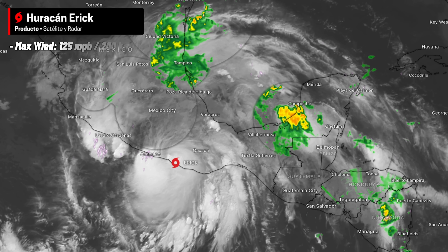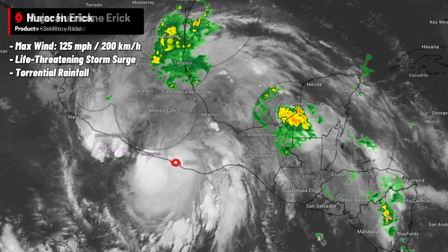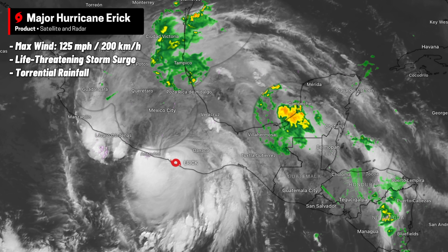Hurricane Eric is bringing destructive sustained winds of 125 miles per hour, life-threatening storm surge, and widespread torrential rainfall not only along the coast, but also penetrating deeper into the country.